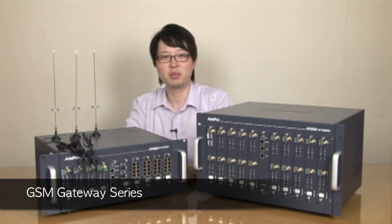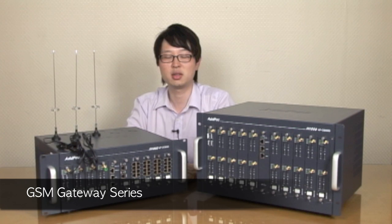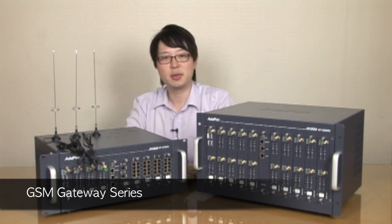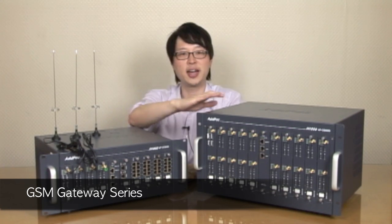Hi, my name is Leo Hong, Product Manager with ADPAC Technology. Today I'd like to give you a brief overview of the latest GSM gateway system. These are ADPAC's two latest popular GSM gateways: the GS3000 and GS5000.